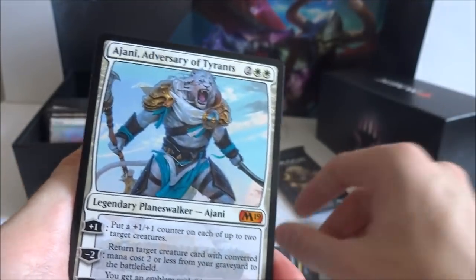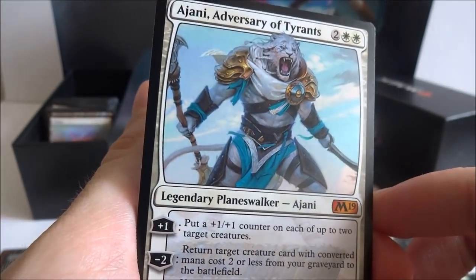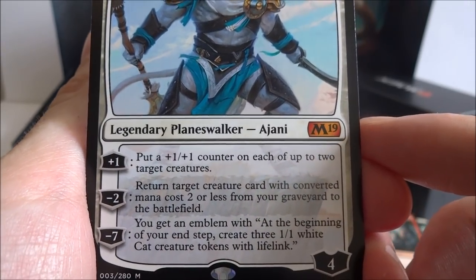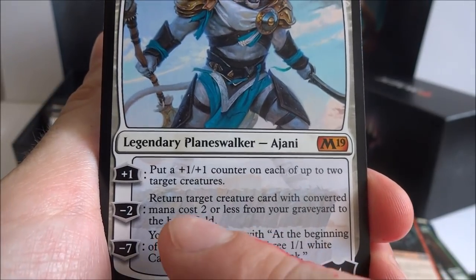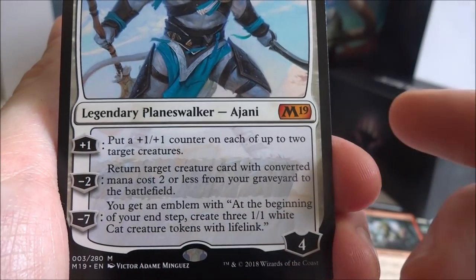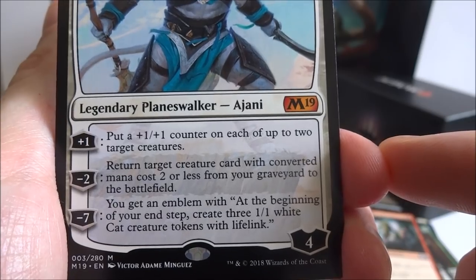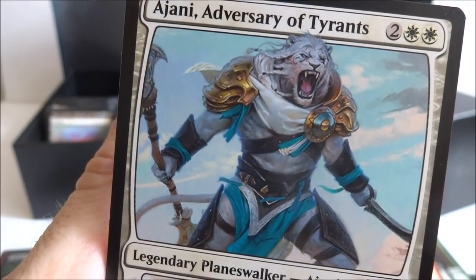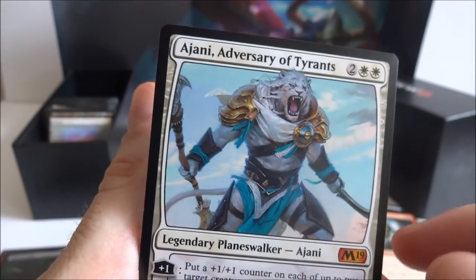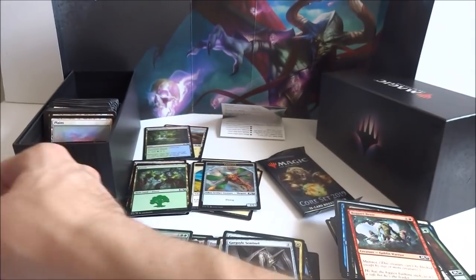And I got an Ajani, Adversary of Tyrants — so I did get a planeswalker! Two generic and two white, legendary planeswalker Ajani. Plus one: put a plus one plus one counter on each of two target creatures — comes in with four loyalty. Negative two: return target creature with converted mana cost two or less from a graveyard to the battlefield. And negative seven: you get an emblem with 'at the beginning of your end step, create three 1-1 white cat creature tokens with lifelink.' That was my first mythic. And a mountain and a dragon.